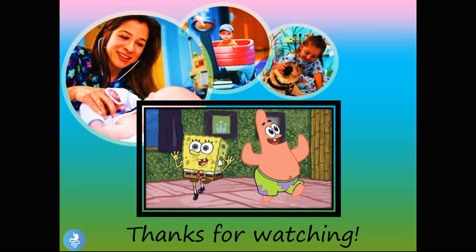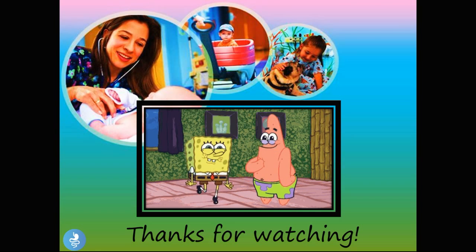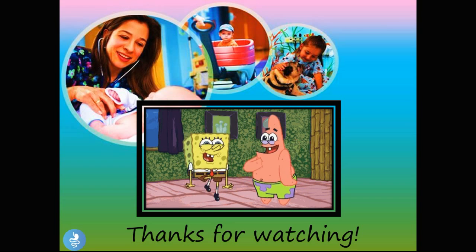And that brings us to the end of the video. Thank you guys so much for watching. Please make sure you subscribe, like, comment, and share. If you would like to download a copy of this presentation, you can do so by clicking the link in the description. Take care and bye for now.